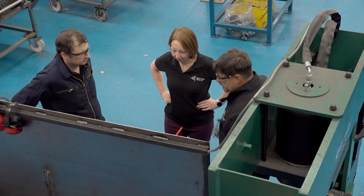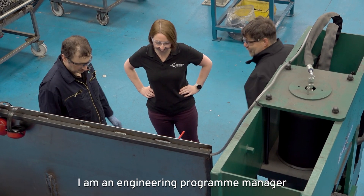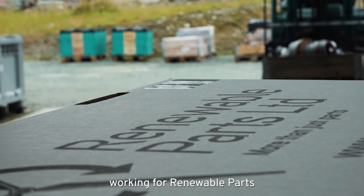My name's Carol Sheath and I'm from Argyll on the west coast of Scotland. I am an engineering programme manager working for Renewable Parts.